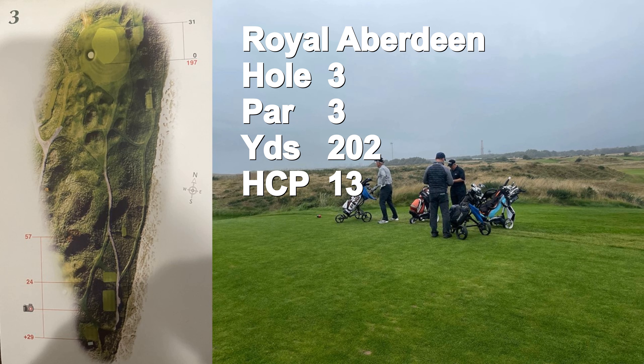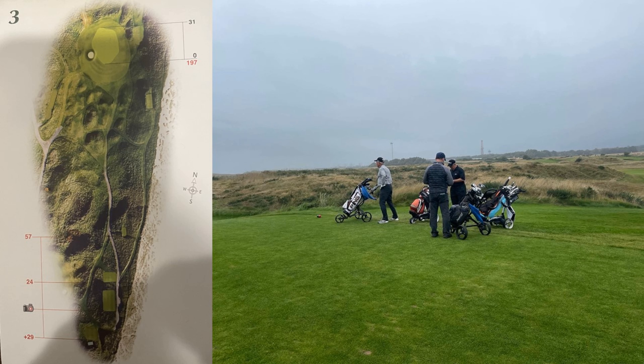The third hole is a long par three at 202 yards, rated as the most difficult par three with a 13 handicap. Depending on the wind, this hole can be everything you have in the bag and more.